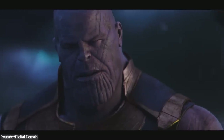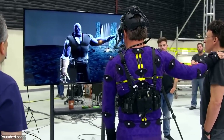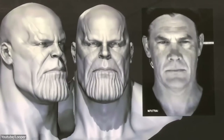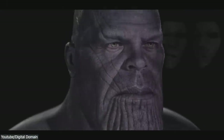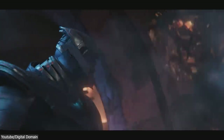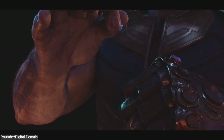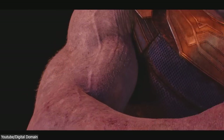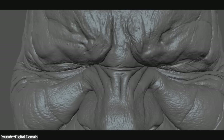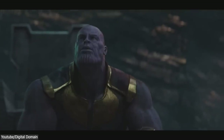When creating Thanos in the Avengers movies, actor Josh Brolin performed the character's lines and movements on set while wearing a motion capture system. This system captured his facial expressions and movements, which were then mapped onto a digital model of Thanos' face. The resulting digital model was then animated by artists at Digital Domain to create the final performance of Thanos, allowing for a high level of detail and realism that accurately translated the actor's performance onto the digital character.